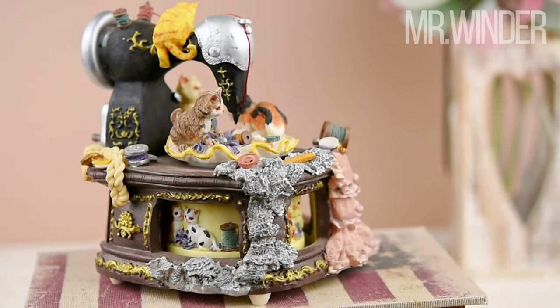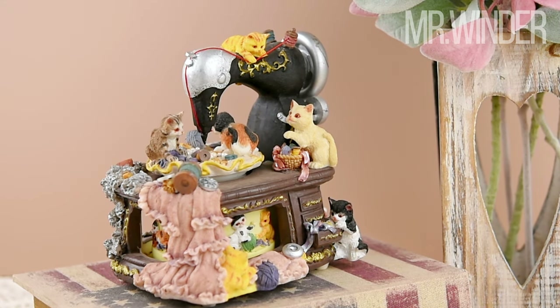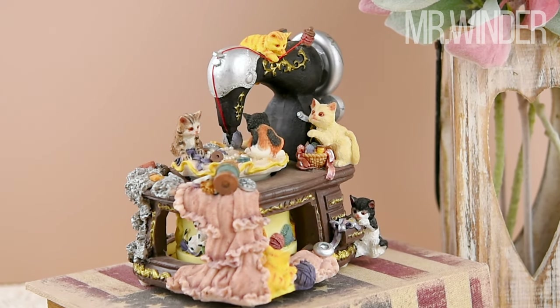Whether you're a cat lover, a sewing enthusiast, or appreciate finely crafted art, this music box is sure to captivate your heart. Display it proudly or gift it to someone who will treasure its beauty and intricate design.